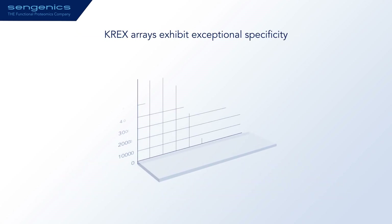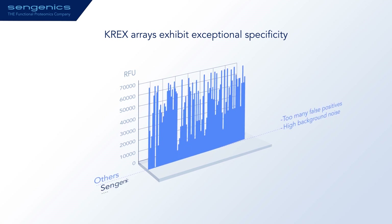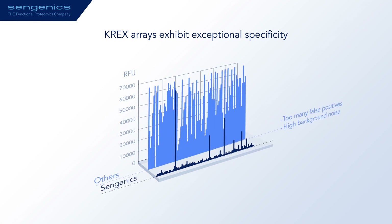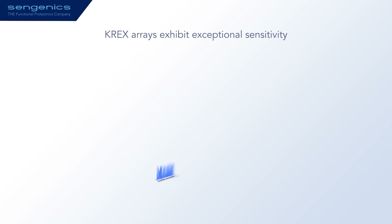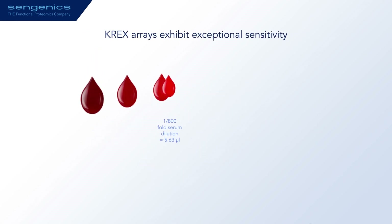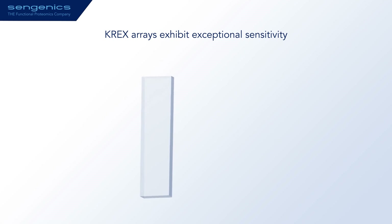Protein arrays made using the CREX platform have two unique advantages. Firstly, they exhibit exceptional specificity, as all the proteins are correctly folded and functional, hence any autoantibodies that bind are specific and more likely to be biologically meaningful. Secondly, CREX protein arrays have picogram level sensitivity, therefore requiring very low amounts of sample — as low as 1 to 2 microliters — to screen the entire library.